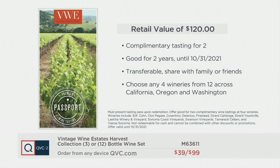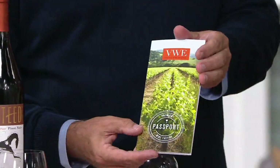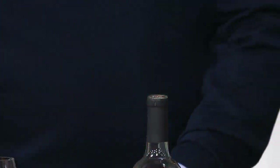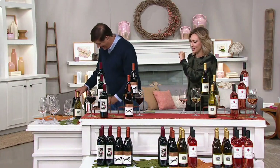You can bring a friend — get to try some wine together. You can go to any four of the 12 wineries that are in the passport. Complimentary tasting for two at four different wineries. You can share it, give it to a friend, give it to a cousin. I would give this to my sister-in-law because she lives in Santa Barbara and loves to go to wineries on the weekend. That's a $120 gift she'd be getting for free, and then I get to keep the wine or share it with friends.